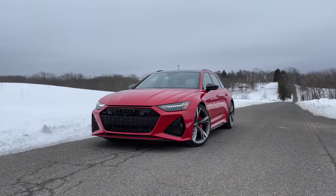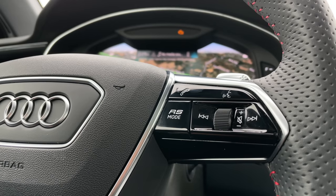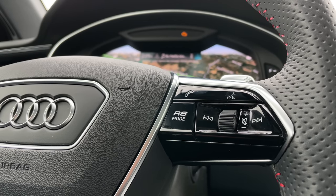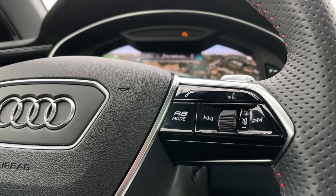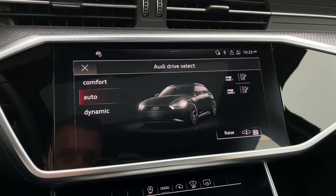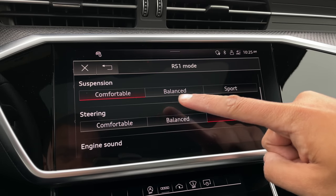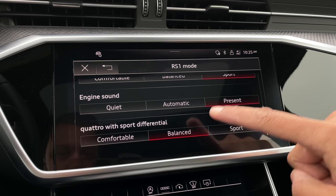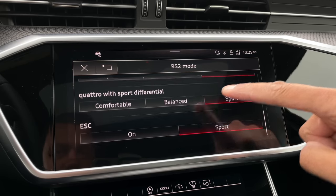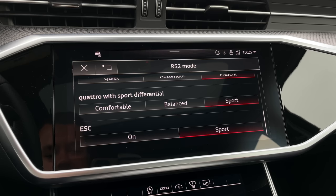Before we get into all the cool and interesting things about the RS6 Avant, let's kick it off with a quick launch control. To launch the RS6, you can go through all the settings, or you can just enter RS mode. Just like the M modes on BMWs, Audi has an RS mode button on the steering wheel, and you can pick between RS1 and RS2, then customize each mode. RS mode 1 for me is everything sporty except the suspension — with quattro and sport differential in balance. RS mode 2 is everything maxed out, including ESC in sport mode, which is what you need for launch control.